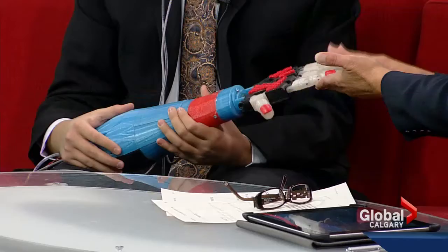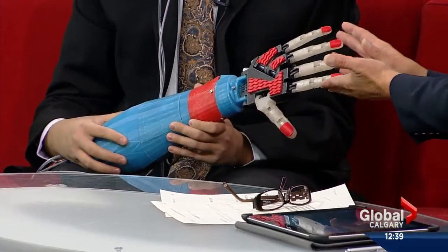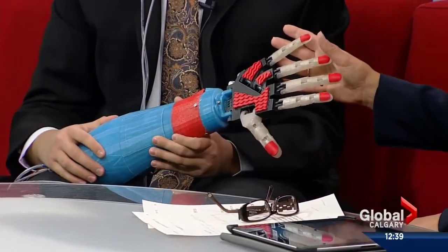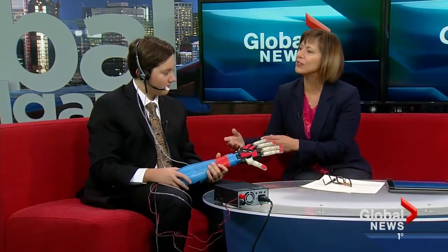Recognized for this — a world-changing design of inexpensive 3D-printed prosthetic hands. Welcome, Marin. Are you going to get this going for us and show us how it works? Give us a little bit of an example of exactly what it can do, and then we'll talk about what got you to this point, because this is really a culmination of a few years.